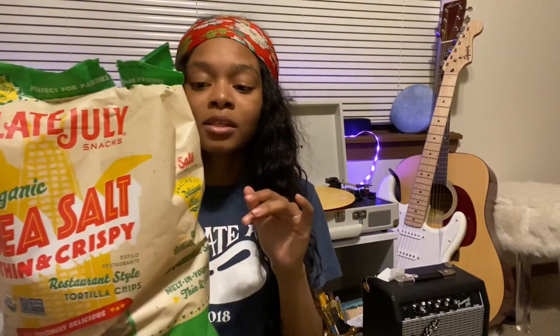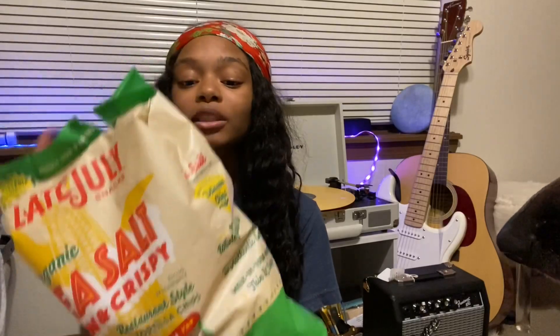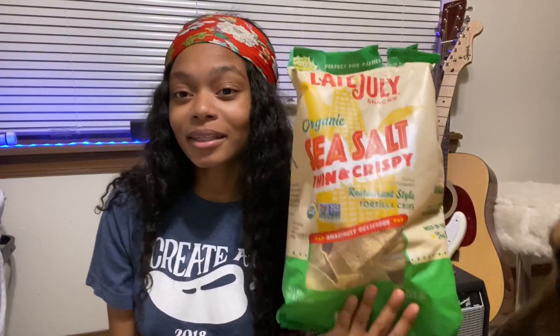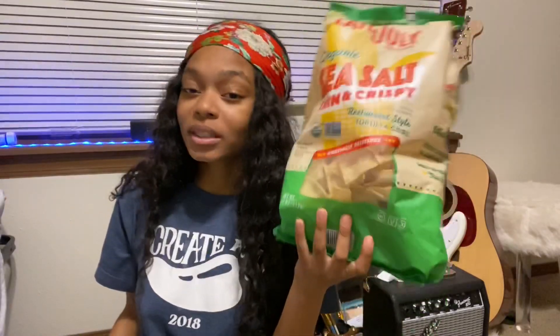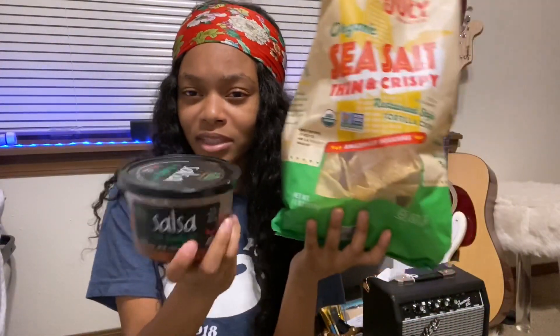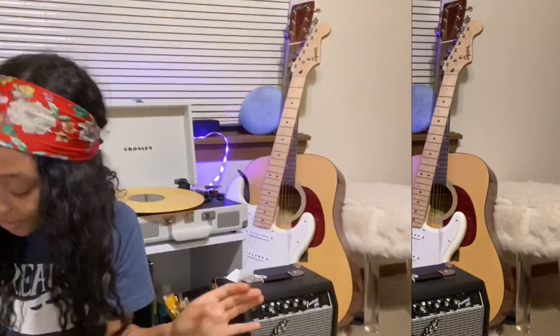I have these chips by Late July Organic — sea salt thin and crispy. These are just plain tortilla chips, but they're good. They are salty but not too salty, they're vegan, and they don't have any preservatives. With tortilla chips you always need some type of dip, so I just use salsa. They do taste more natural than some tortilla chips I've tried before, which is a good thing.